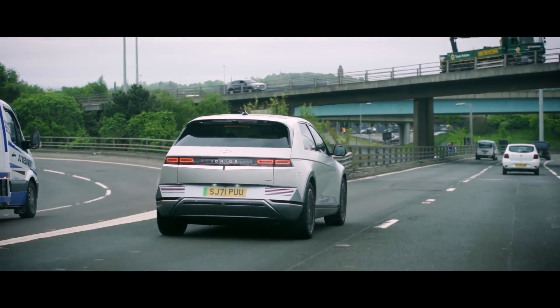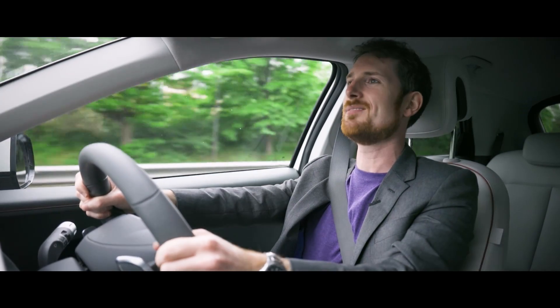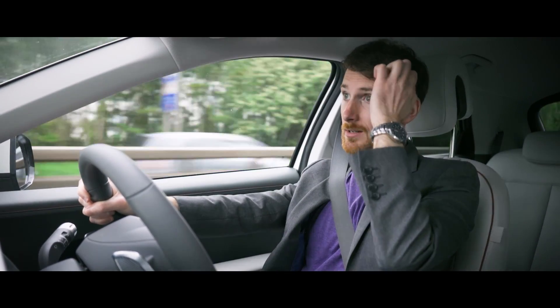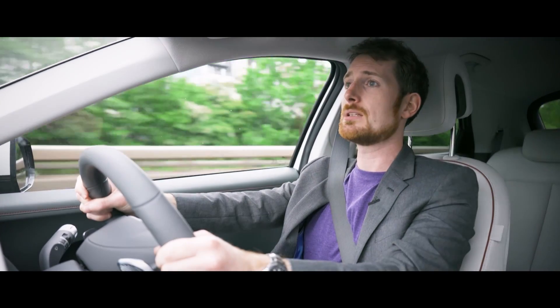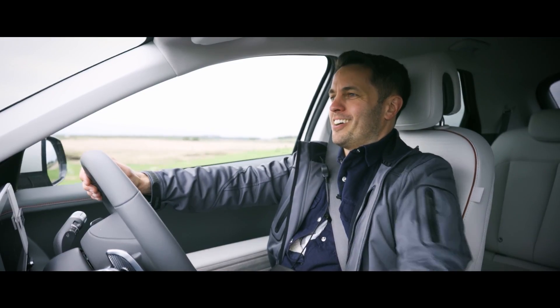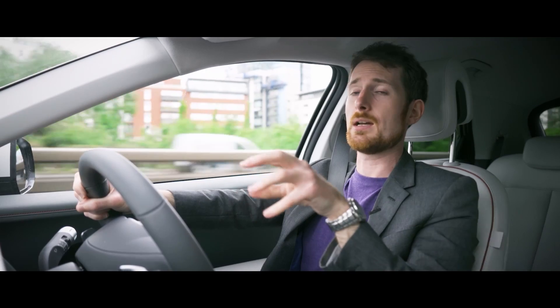We're just coming onto a dual carriageway — I've just totally thrown our cameraman back in the seat there, sorry Callum. The throttle is pretty punchy. This is a car that has oodles of power, up to 167 kilowatts, depending on the battery size.